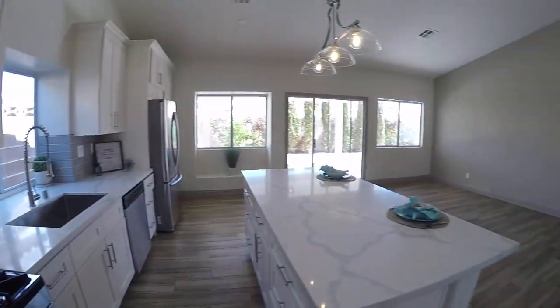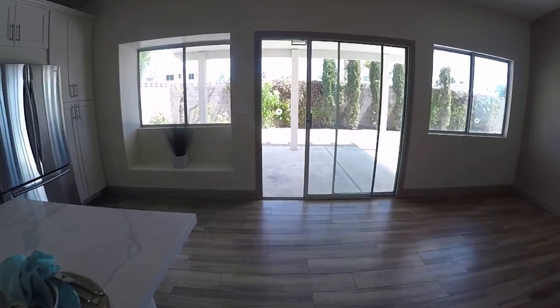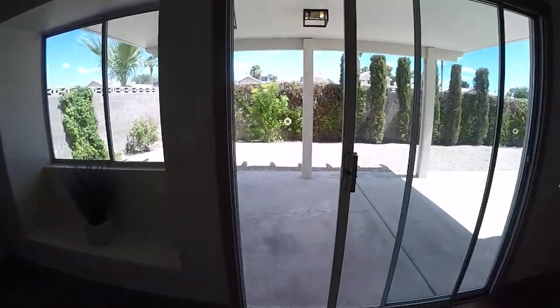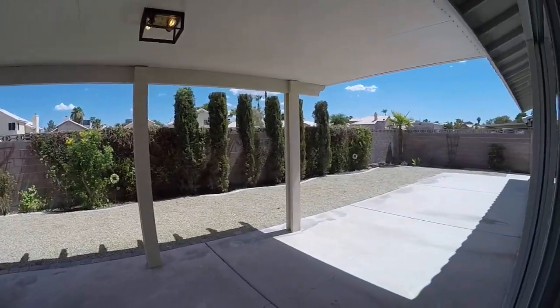Let's go look at the master. Let's take a peek outside — you have a nice size backyard and covered patio. Let's go see the master.